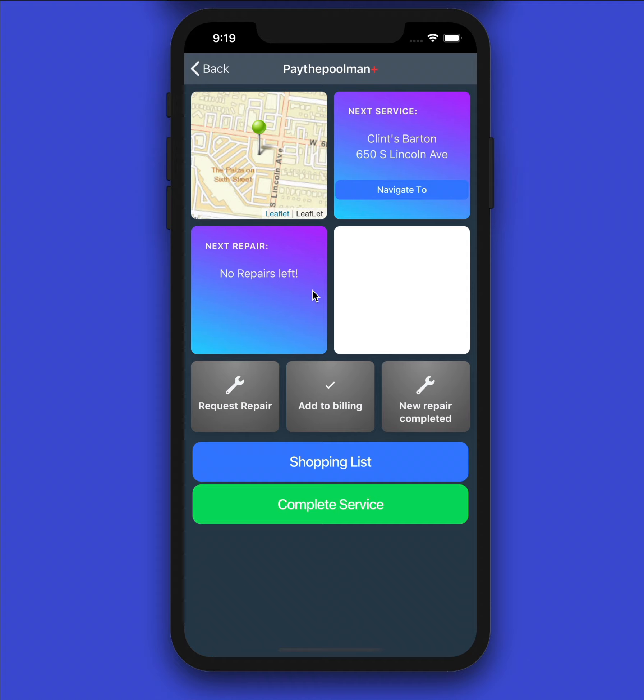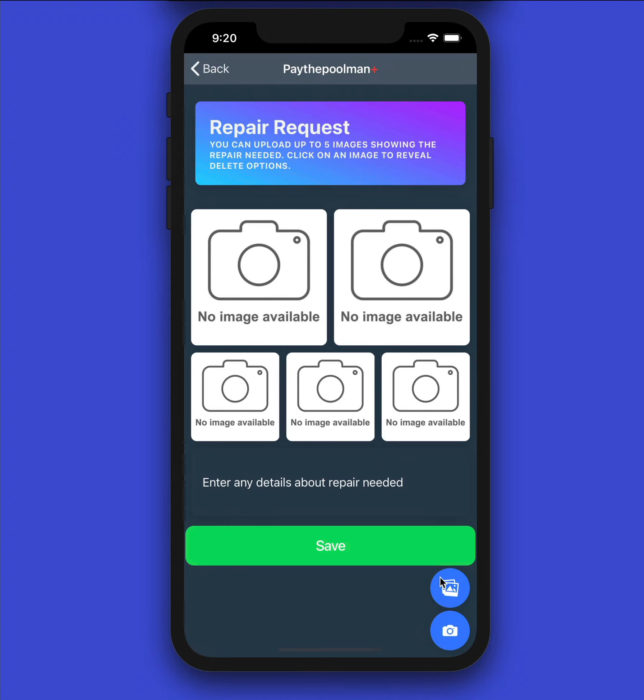Now we can quickly see what our next stop would be, and if we had a repair to get to today, it would be populated here. On this screen there's a lot you can do before completing the service stop. In 'Request Repair,' if you showed up and noticed the pump or filter was leaking, no problem — click here, add pictures, give details, and that goes directly back to Pay the Pool Man so the office can make estimates and get approvals.